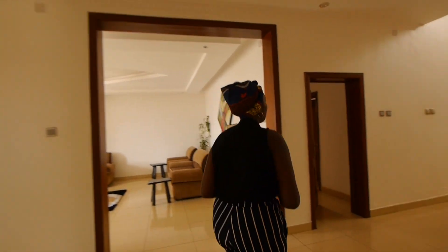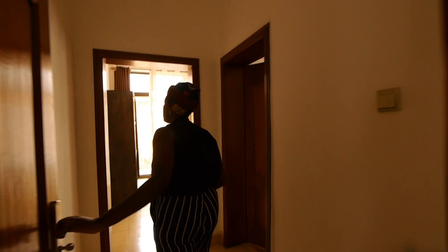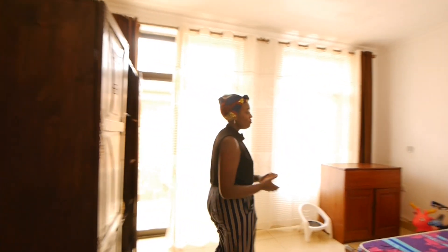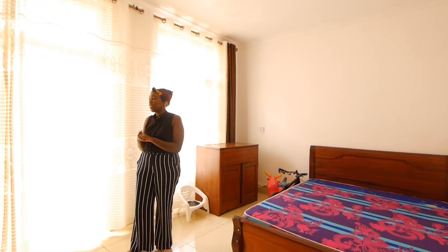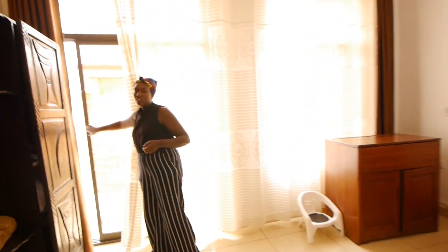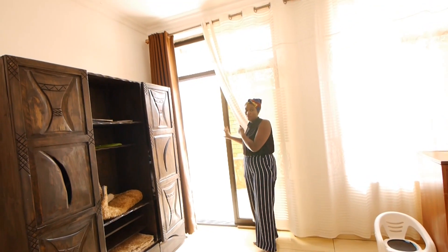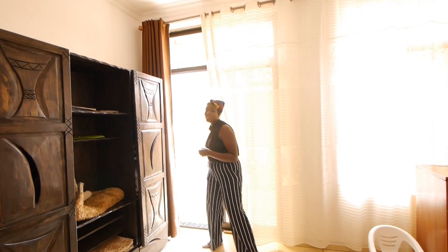Downstairs, we've got two bedrooms and each bedroom here is self-contained. So this is the first bedroom. You have a bed here and a closet space on this side. The good thing about this bedroom is you have a small balcony on this side — you can sit here or go out at the back without passing through.